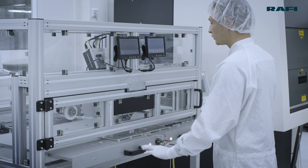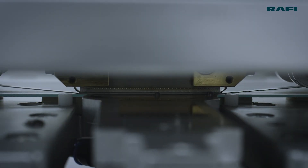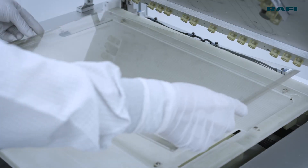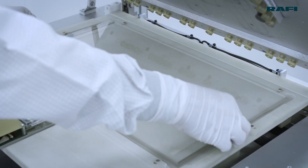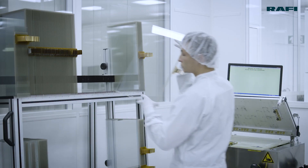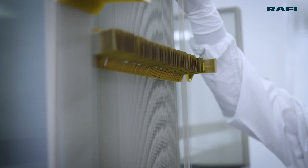We've made huge investments in technology, know-how and infrastructure to set up the production plants and facilities for our market-leading touch technologies. They secure our position as a leading manufacturer of industrial PCAP systems.